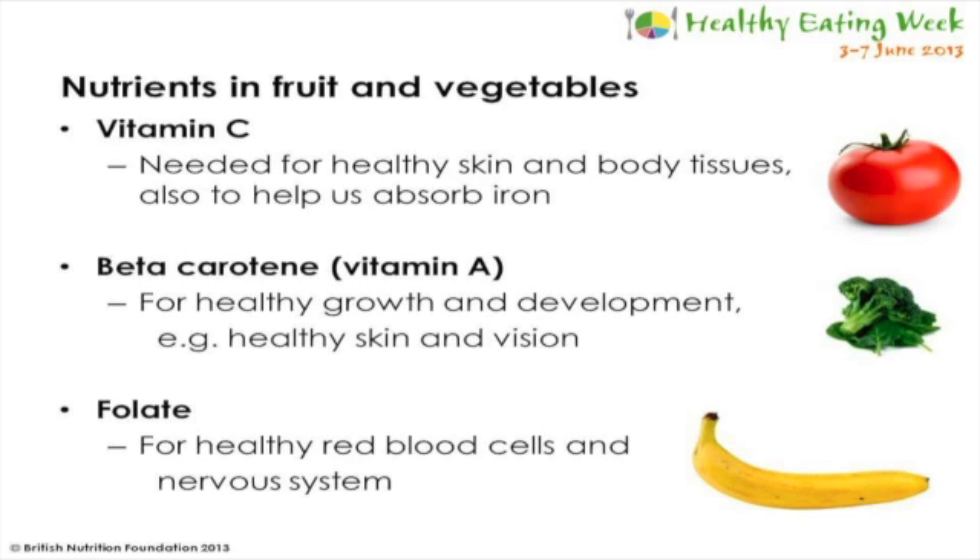Beta-carotene, which is a form of vitamin A, is found in dark green leafy vegetables like spinach and broccoli, as well as carrots and orange coloured fruit. We need beta-carotene for healthy growth and development, for example to help us maintain healthy skin and vision.